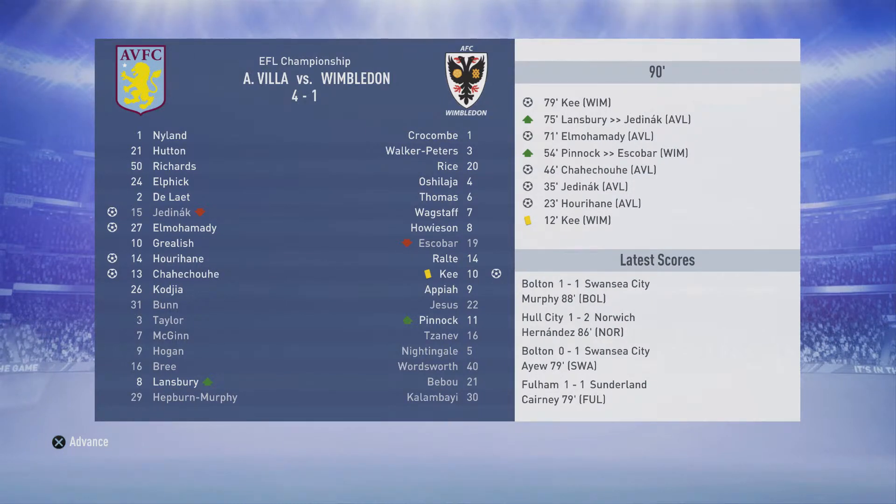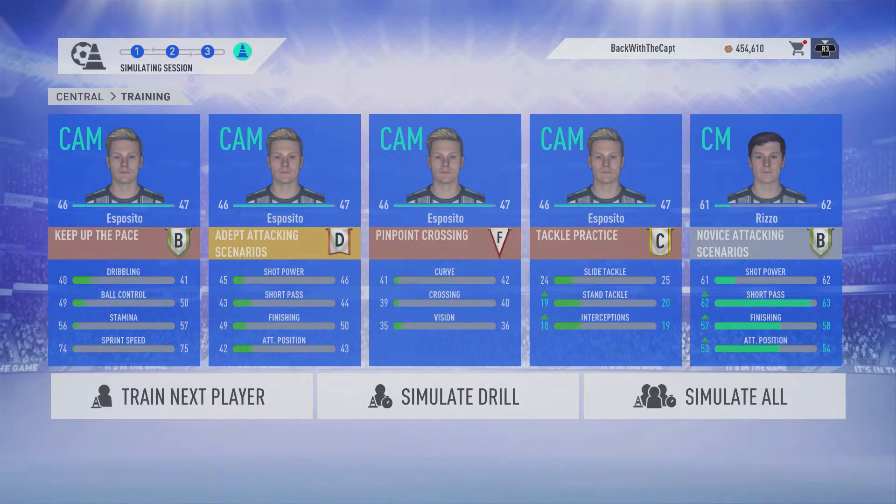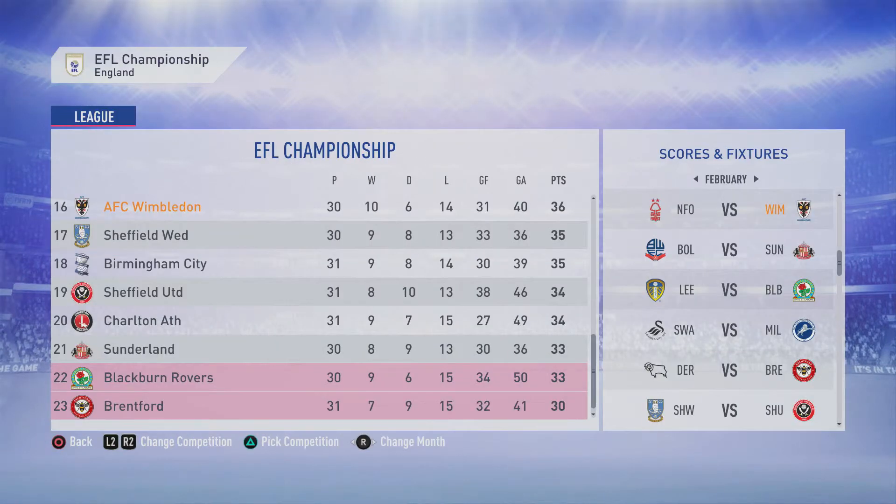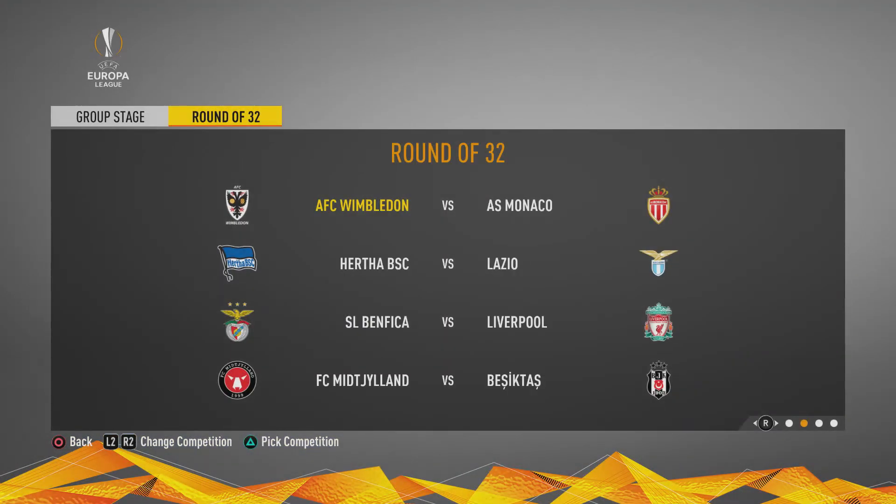Ladies and gentlemen, thank you so much for coming back and checking out the channel and the series. Someone said it's a nice break to see AFC Wimbledon winning because they're certainly not doing it in real life. I know it's depressing — the whole Neil Ardley thing with him going now and the loss to Doncaster. It's not looking good folks. But sit back and enjoy this — we've got AS Monaco in the Europa League coming up next video.